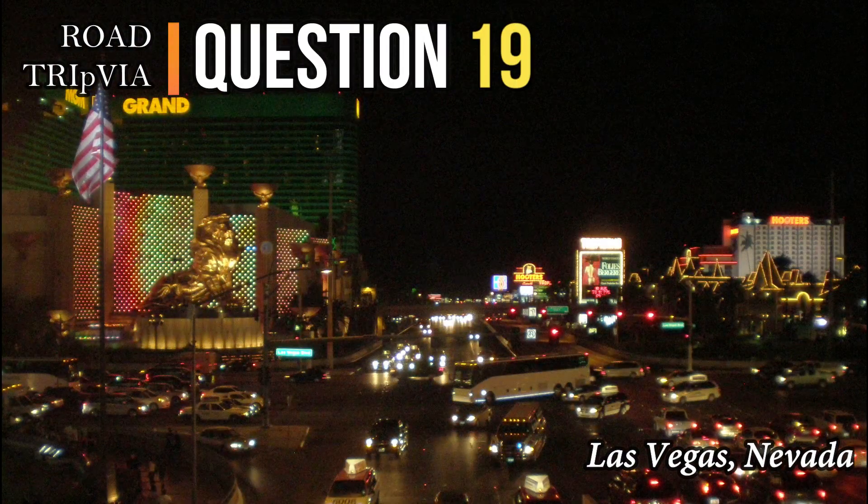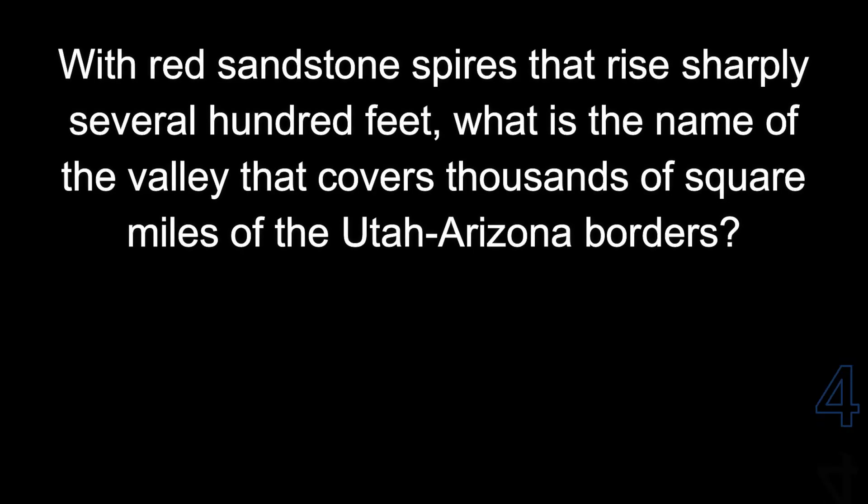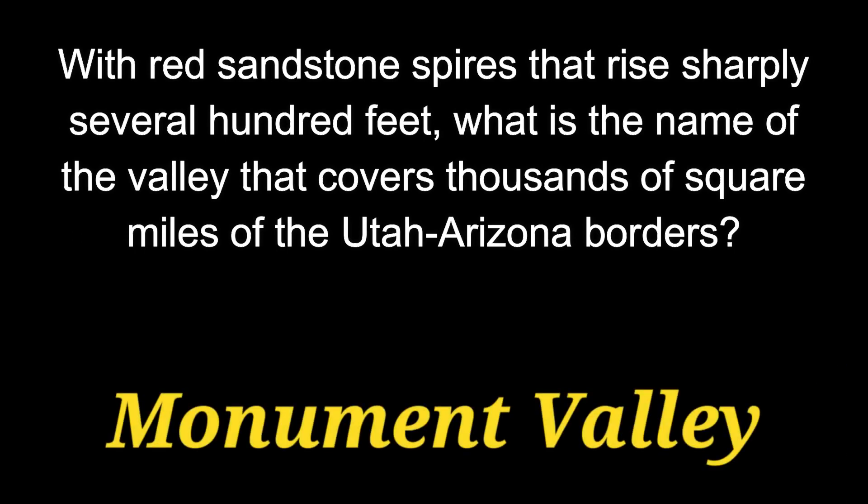Question nineteen: with red sandstone spires that rise sharply several hundred feet, what is the name of the valley that covers thousands of square miles of the Utah-Arizona border? The answer is Monument Valley.